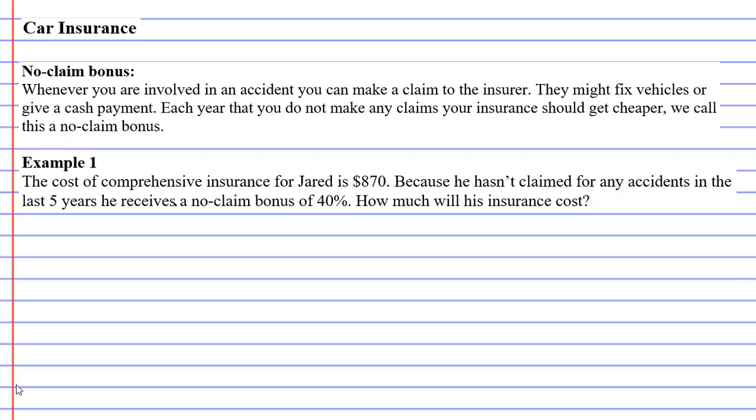Now, in example one, it says that the cost of comprehensive insurance for Jarrett is $870 — I assume that's for a whole year, usually it is. Because he hasn't claimed for any accidents in the last five years, he's going to receive a no-claim bonus of 40%, which means he's going to get a 40% discount. So how much will his insurance cost?